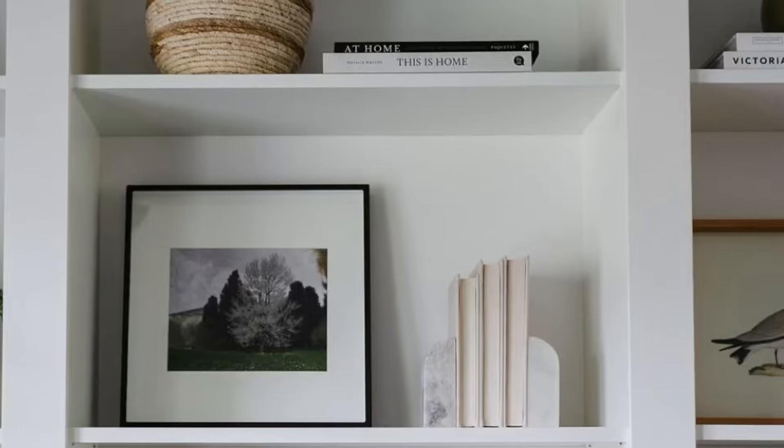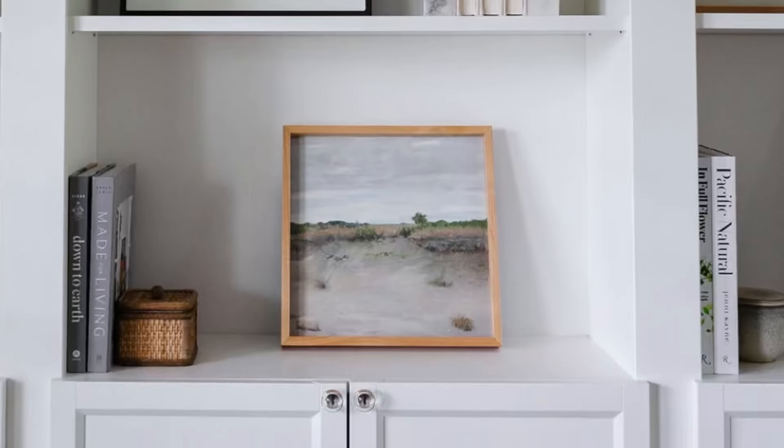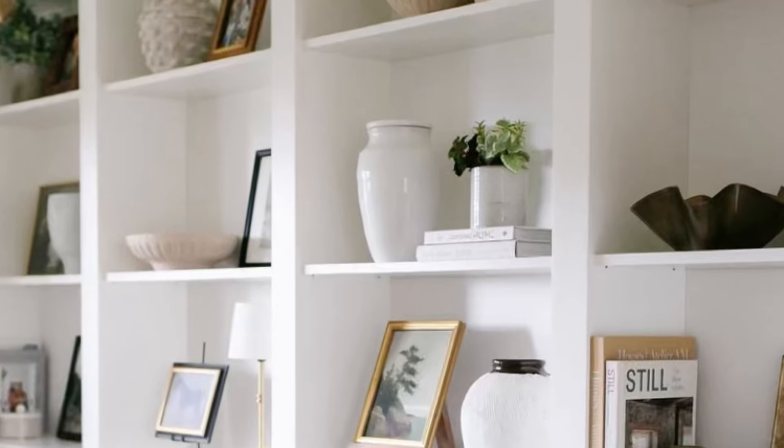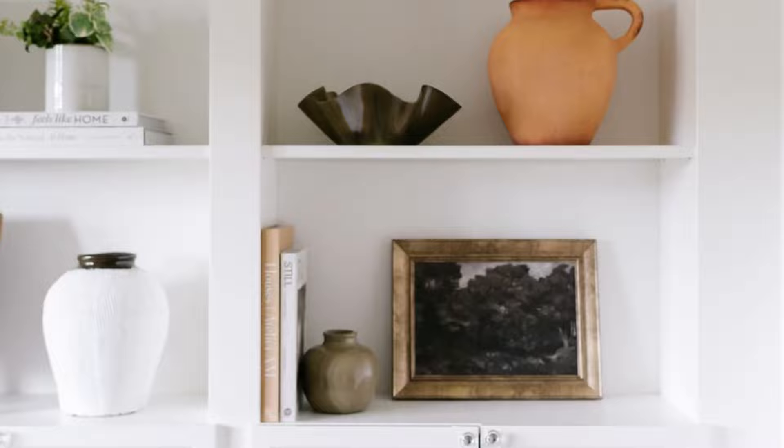Number one — I'm going to start with an obvious one and that is books. I love to use books when styling my shelves and I almost always have a big stack of them when I'm restyling. No matter the size of shelf, they are a great item to use for adding different heights and dimensions to your shelves.